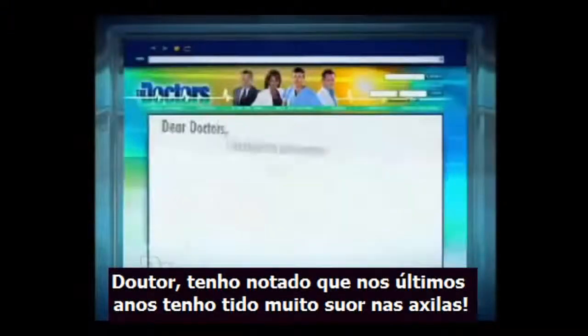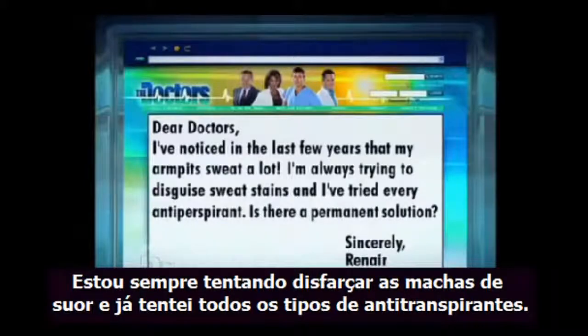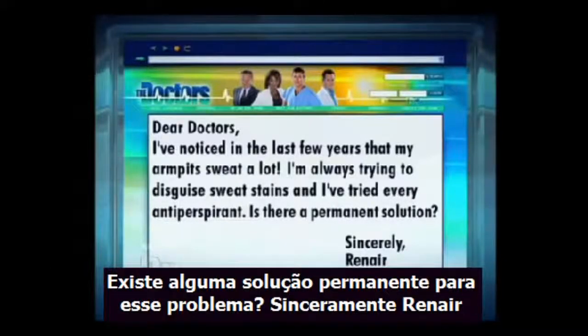Dear doctors, I've noticed in the last few years that my armpits sweat a lot. I'm always trying to disguise sweat stains, and I've tried every antiperspirant. Is there a permanent solution? Sincerely, Ranaire.